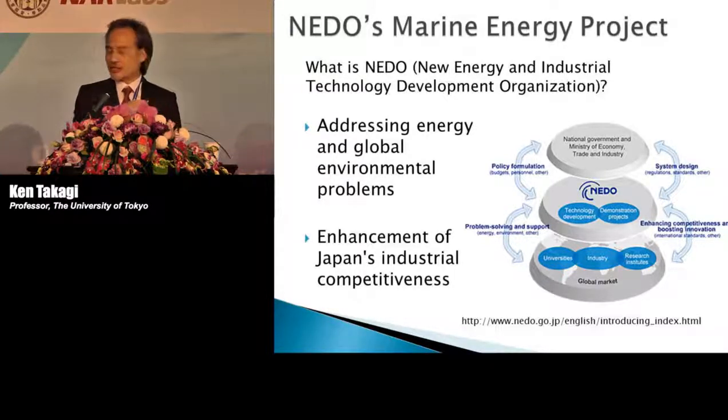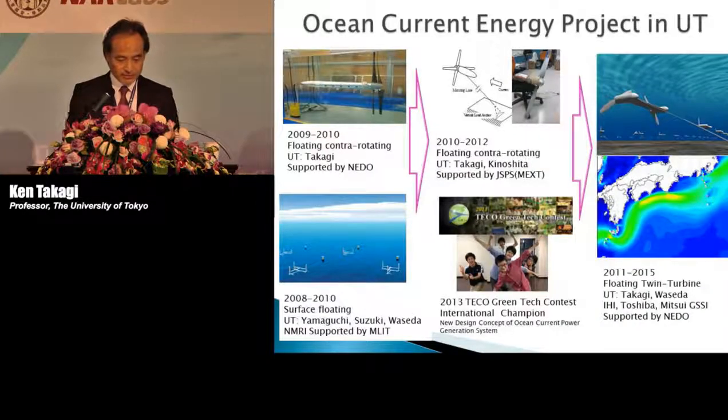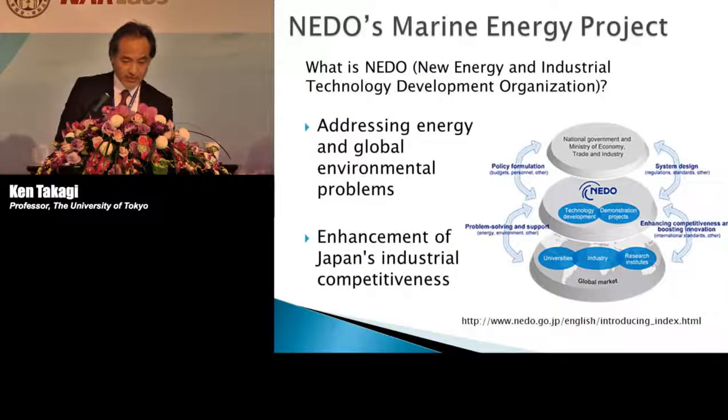NEDO covers renewable energies including photovoltaics, wind power, and marine energies. NEDO receives money from the Japanese government through the Ministry of Economics, Trade, and Industry. NEDO has two main programs: a technology development project and a demonstration project. For marine renewable energies, we have two projects under this structure.